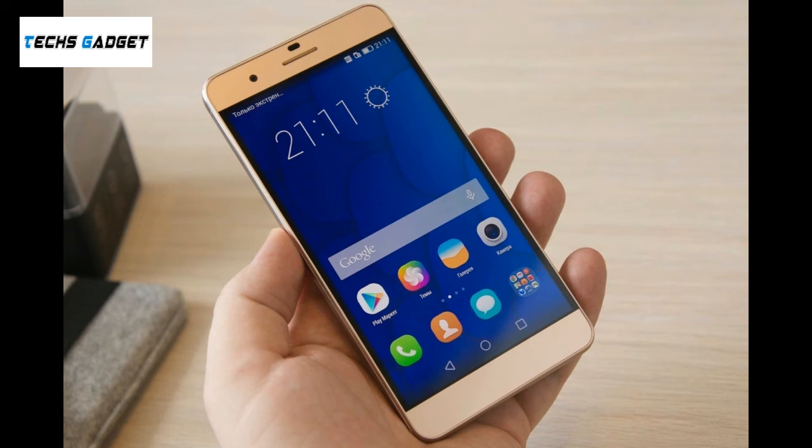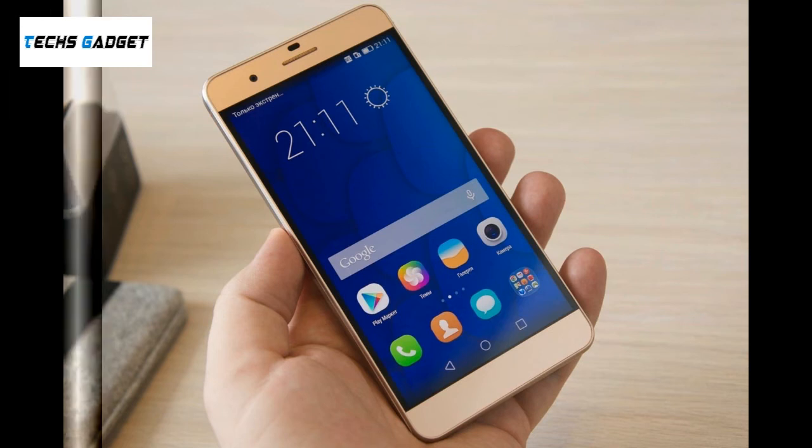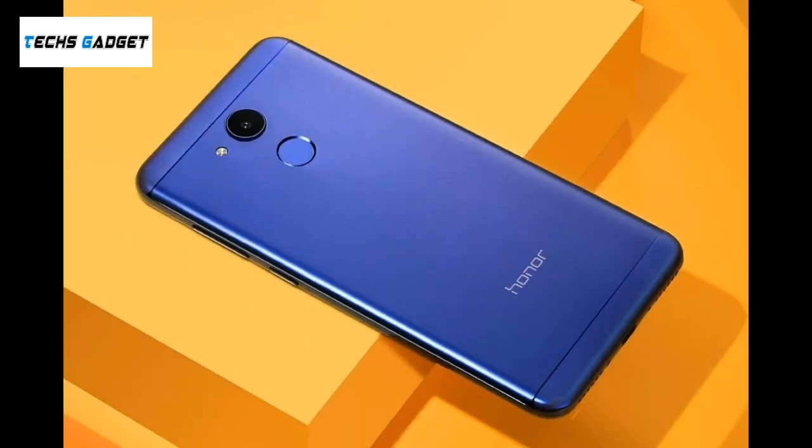Display: 5.20 inch. Processor: 1.5GHz octa-core. Front Camera: 8 megapixel. Resolution: 720 x 1280 pixels. RAM: 3GB.